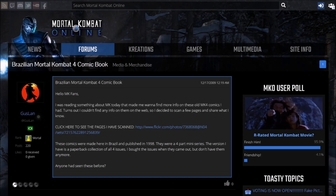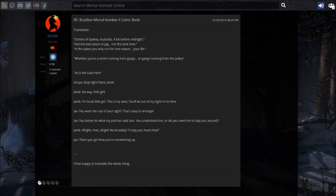Surprisingly, the saga of the MK4 comic doesn't end there. A user on MortalCombatOnline.com named Guslin shared pics and scans of another Mortal Kombat 4 comic available exclusively in Brazil. My sister-in-law happens to be Brazilian, and she helped me get all four issues, which were collected in one trade paperback. I scanned them all into the computer, and another Mortal Kombat Online user named Zentile translated them all into English — shoutouts to both Guslin and Zentile. Since these were never released in English, I will share scans — check out the link in the description below.